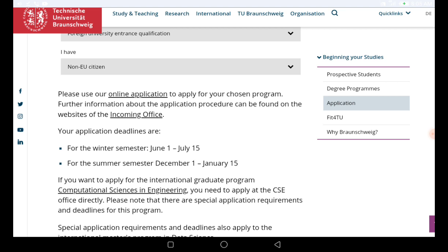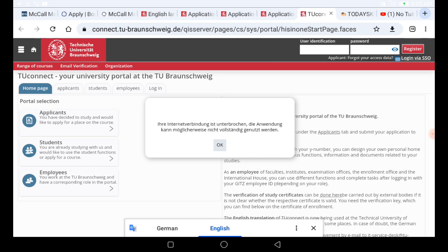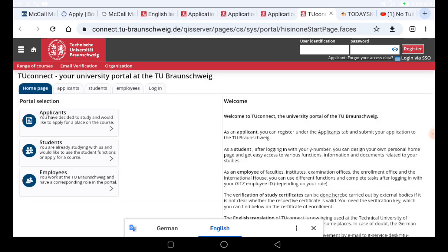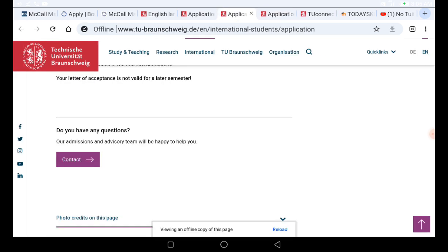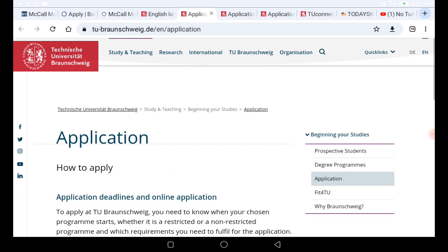If at any point you have any questions, make sure you drop them in the comment box so I can respond to them. If you need my personal assistance, you can check the description of this video to connect with me on a one-on-one call, or you can also join my membership group.